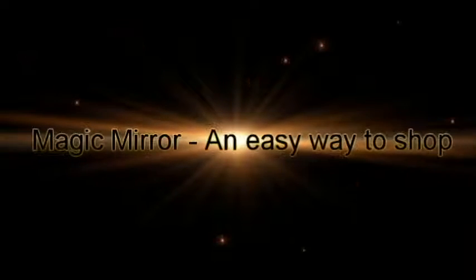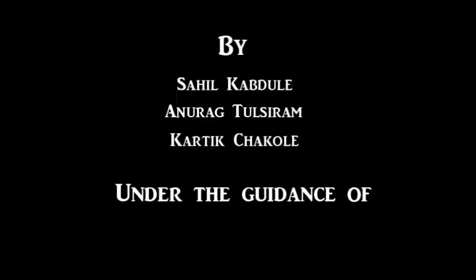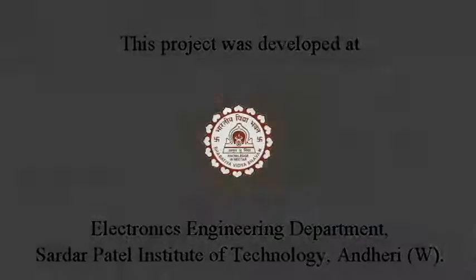So this is what our system is — Magic Mirror, an easy way to shop. This project was developed at the Electronics Engineering Department, Sardar Patel Institute of Technology, Andheri West.